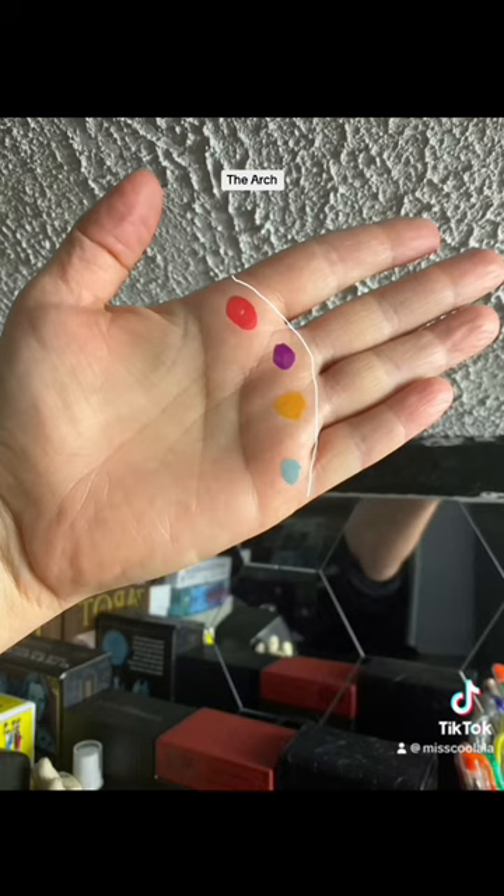Hi, my name is Carla and I am a palm and tarot reader. I have some information for you today about the arch. So if you see a straight line where I drew in the white line, if you see a straight line, then that is someone that is very balanced in all these different qualities that are associated with the mounts.